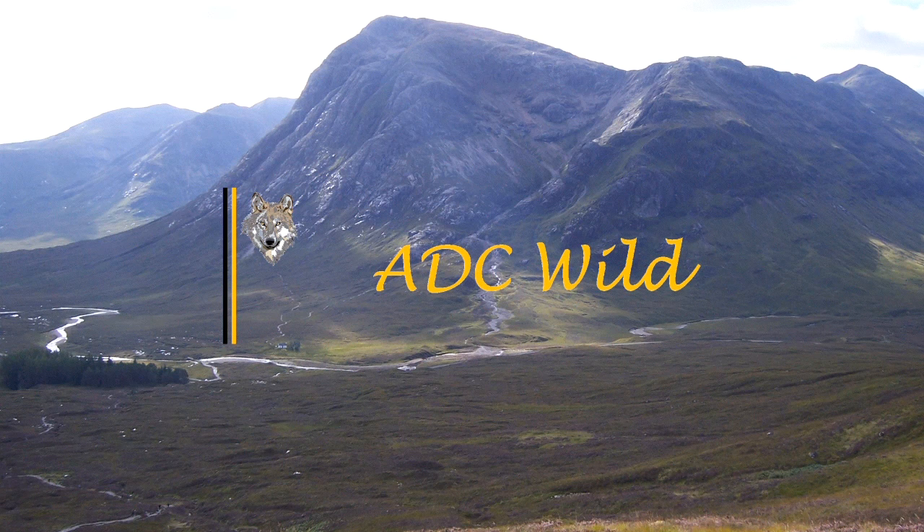Do you enjoy exploring the natural world? Hi, this is ADC Wild, where I share my experiences of learning about and working with the wonders of nature we find all around us.